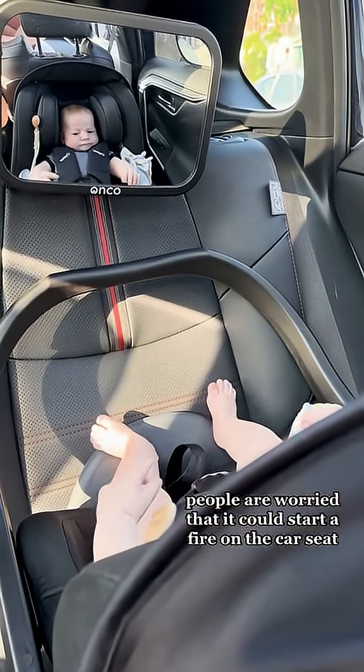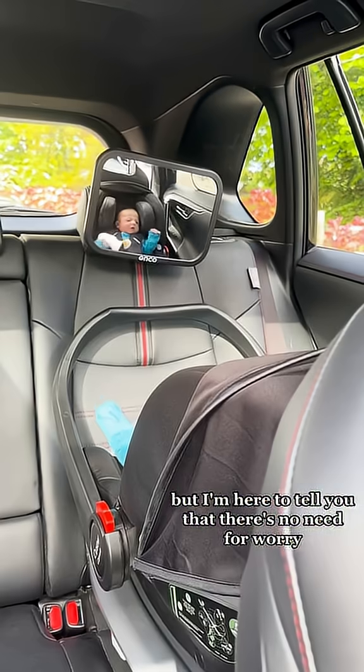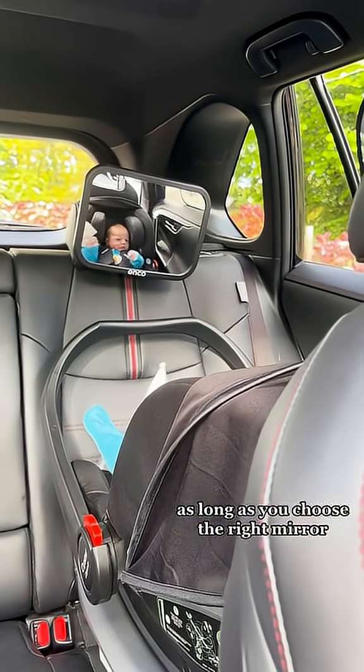People are worried that it could start a fire on the car seat, and that's scary for sure, but I'm here to tell you that there's no need for worry as long as you choose the right mirror.